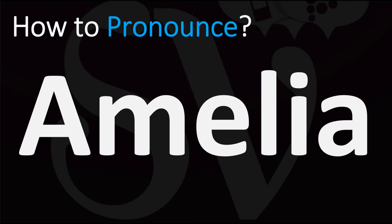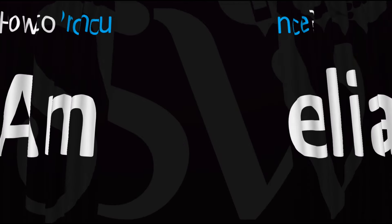In English, this is generally said as Amelia, with an emphasis on the second syllable. Some may say it as Amelia or Amelia depending on the origin, the accent, the language, the country. But in English, it is generally pronounced as Amelia.